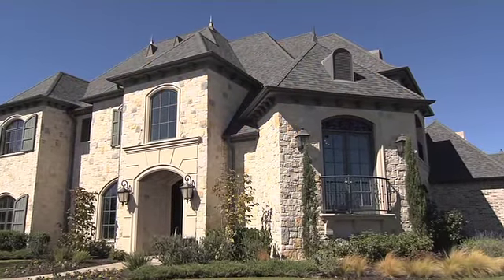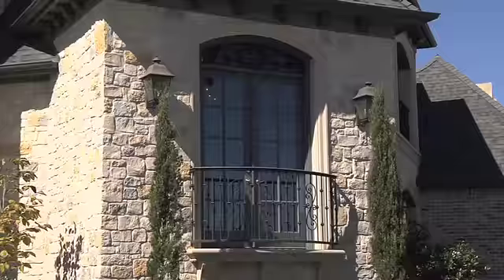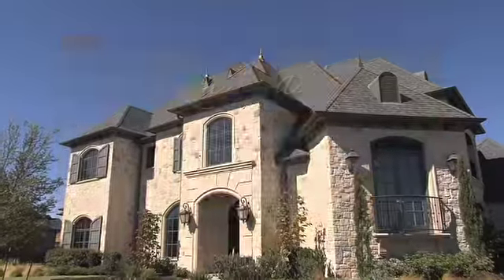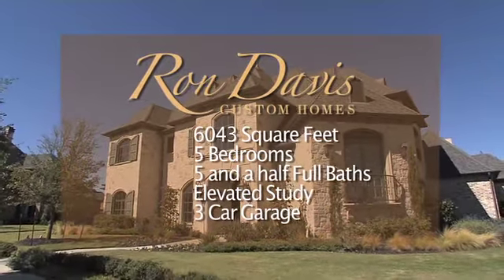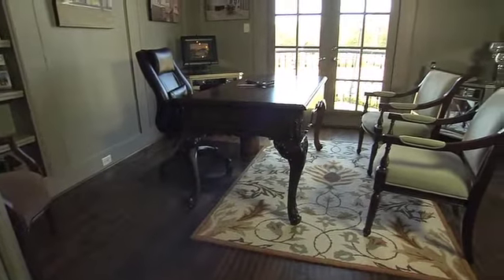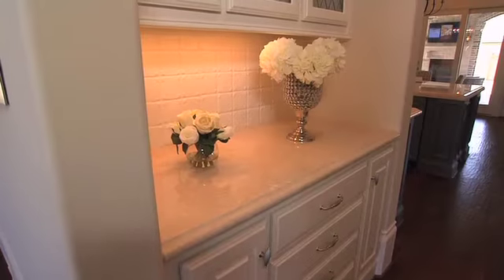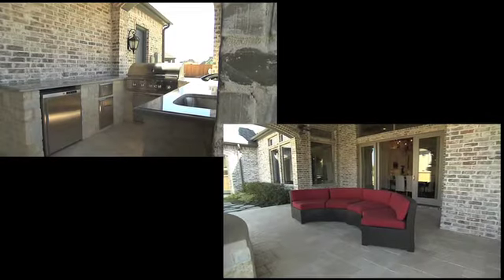Ron Davis Custom Homes invites you to visit our latest elegant Country French model in Frisco's private gated community Newman Village. The 6,043 square foot Country French home has five bedrooms and five and a half baths, elevated study, a three-car garage, and is loaded with exciting features including a temperature-controlled wine cellar, a smart center in the kitchen, a double butler's pantry, a catering kitchen, and additional covered outdoor living areas.